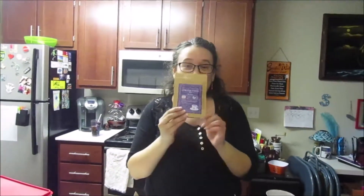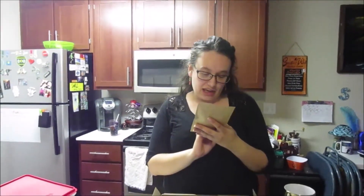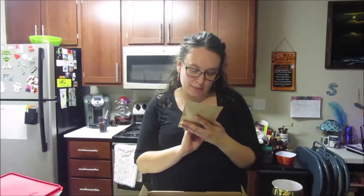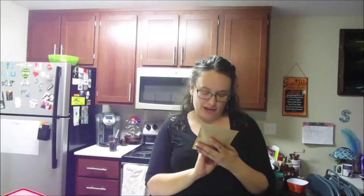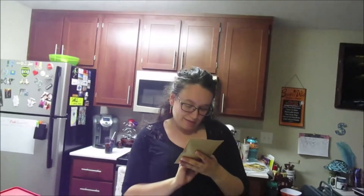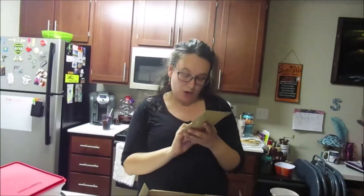Cornish Pixie Tea — now I have two of these, so I'll do a video testing them. It is Apple Pieces, Rose Hip Peel — I don't know what that is — Citrus Peel, Butterfly Pea Flower, Lemongrass, and Balm.